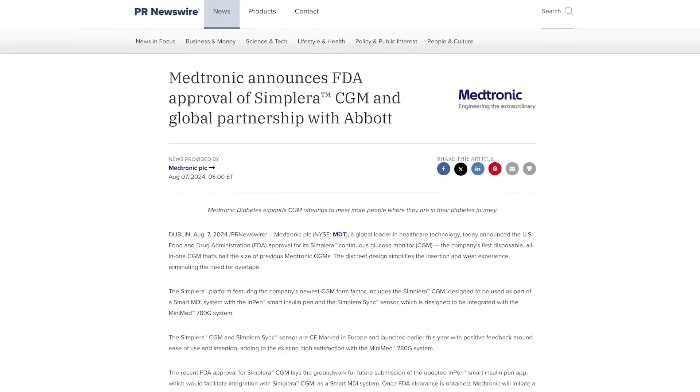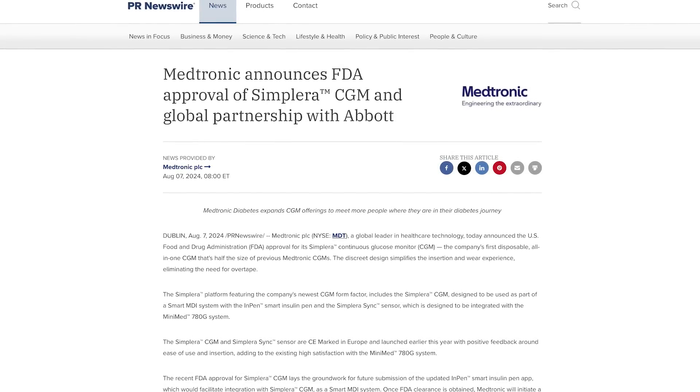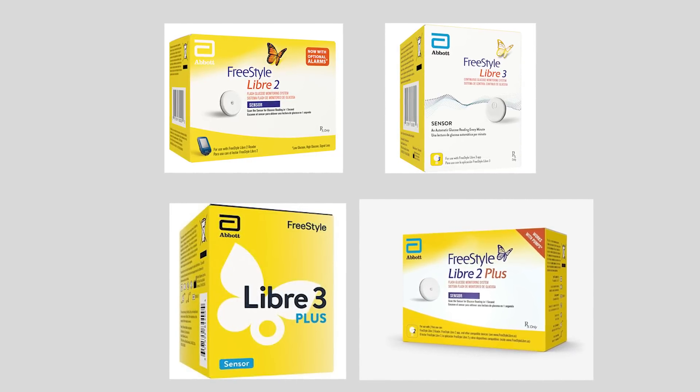This is a product that Medtronic is working toward and with Libre could make it happen. There are many Libre CGMs currently available — the 2, the 3, the 2+, the 3+. I want to hear what your experience with those CGMs has been. Let us know in the comments.